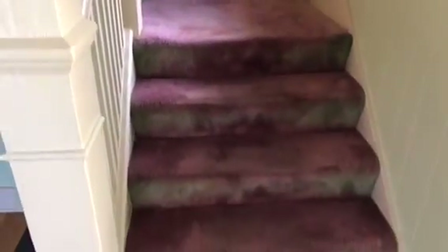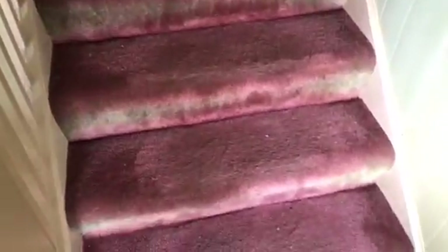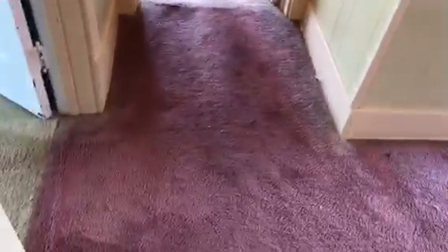The carpet on the steps will need to be replaced. The walls going upstairs will need to be painted. The carpet on the landing will need to be replaced. All walls will need to be painted. New smoke alarm needed.